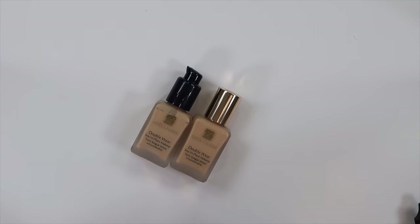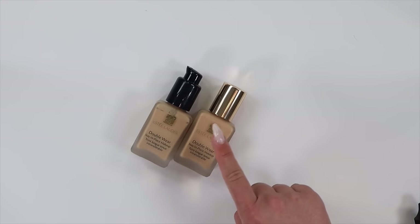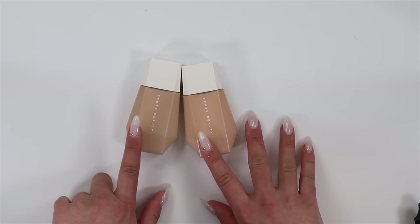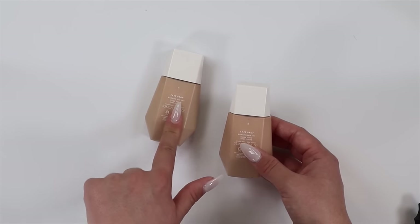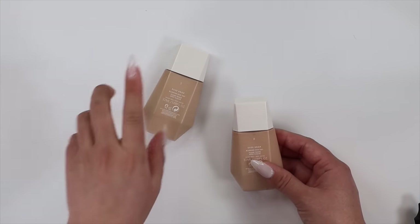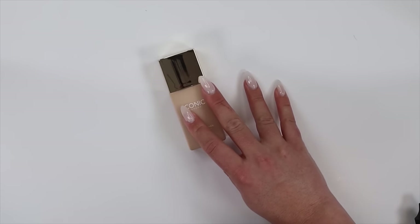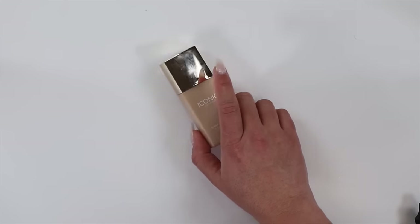I have two shades in the Estee Lauder Double Wear — I'm going to keep one: the shade 2N1 with the pump. 2N0 is just a little too yellowy on me, so I'm letting go of that shade. I have two shades in the Fenty Beauty Eaze Drops — 8 and 5. I'm going to just keep number 5; I don't use this that often anymore, and I can just add bronzing drops to darken it. The product that kind of replaced my love for the Fenty Eaze Drop is the Iconic London Super Smoother Blurring Skin Tint in Warm Fair — it's a lot more refined in the blurring texture and feels thinner on my skin. I love this one.